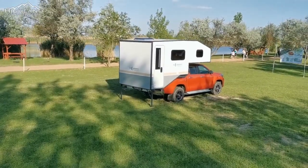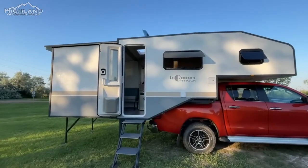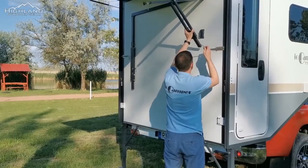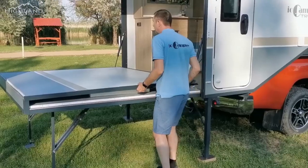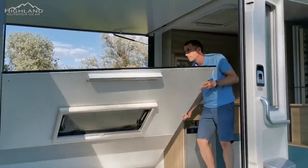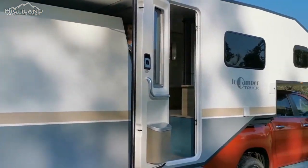One of the standout features of the IO Camper Truck is its expandable space. The RV body can be opened in just 15 minutes, providing ample space for 4-5 people to camp, fish, hunt, or engage in other leisure activities. The expandable space is made possible by the latest technologies and materials, ensuring durability and comfort for users.